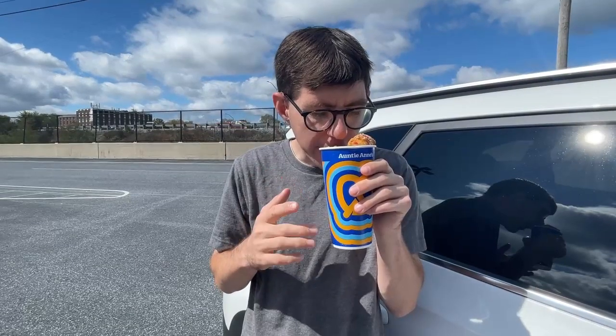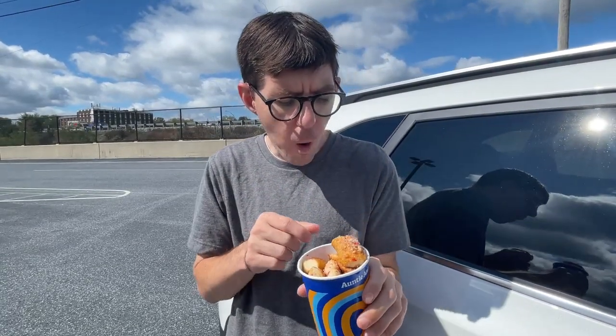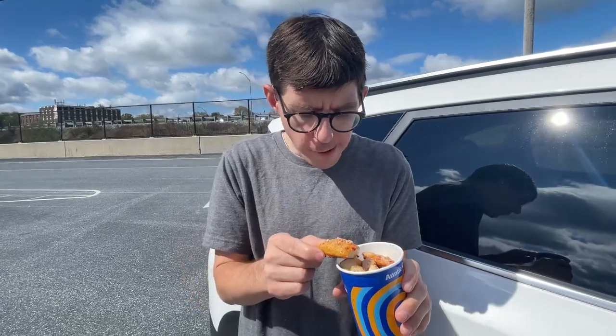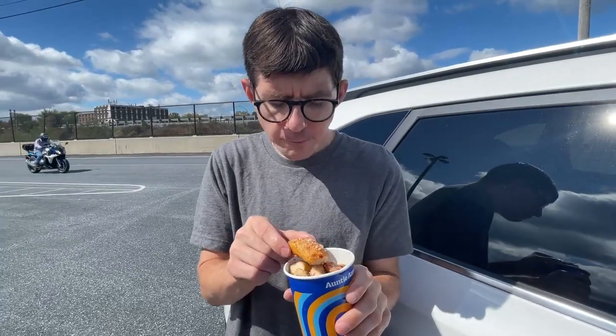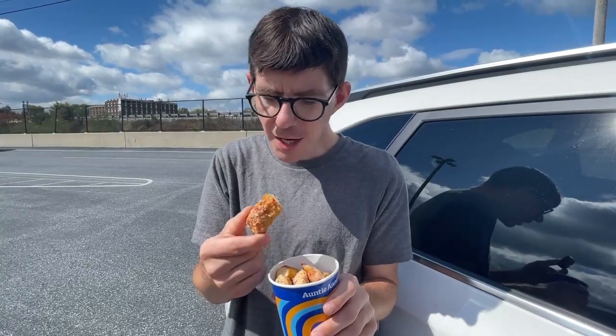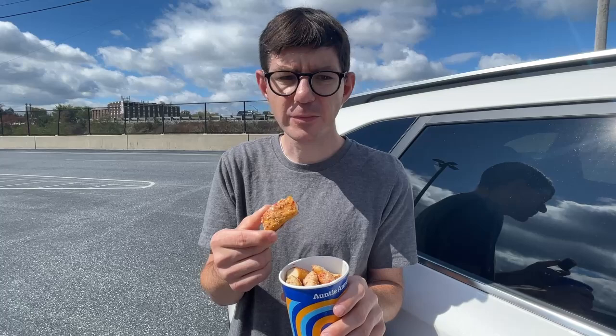And they smell like Auntie Anne's — I smell that little buttery batter there. Actually really good. There's enough crumble, buttery — I like that little glaze of the buttery. It's actually really good.